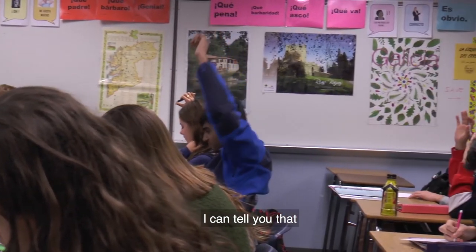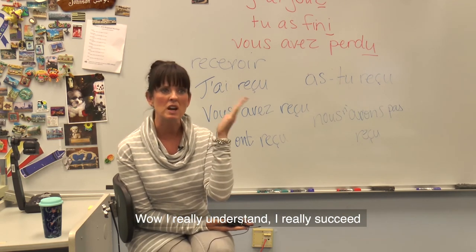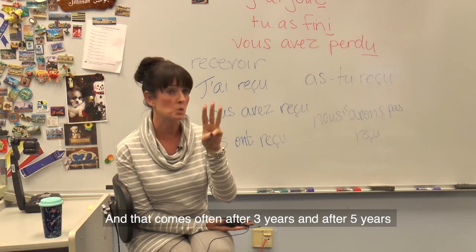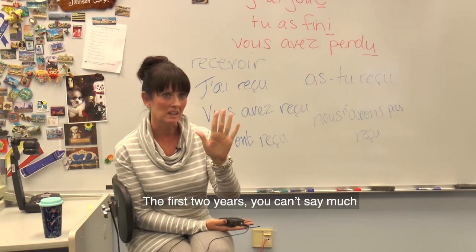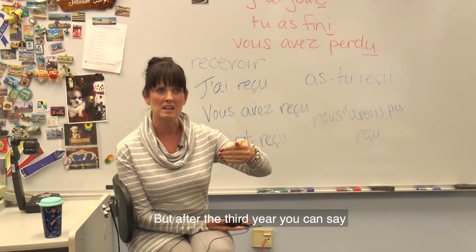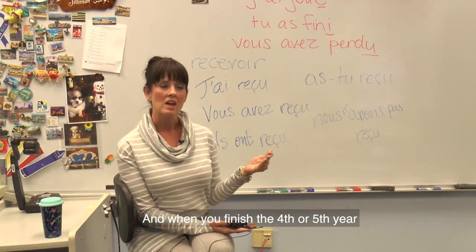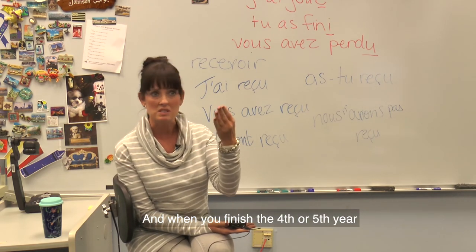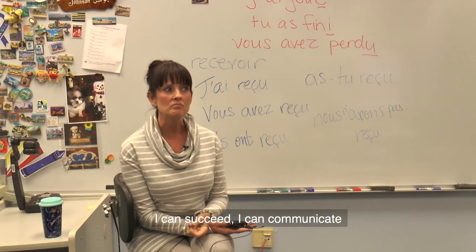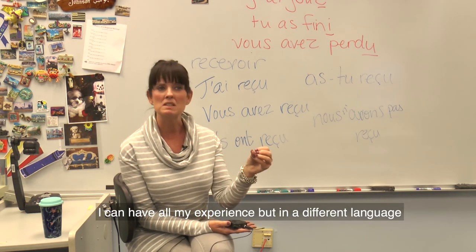I can tell you there were moments when I found out — wow, I really understood, I really succeeded. And it happens often after three years and after five years. The first two years you can't say a lot, but after the third year you have a little idea — wow, I speak, I can communicate a little bit. And when you finish the fourth or fifth year, you really have the sense that I can succeed, I can communicate.